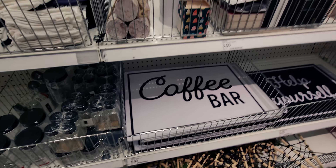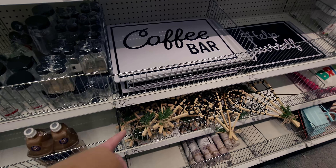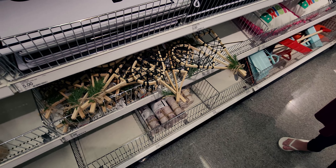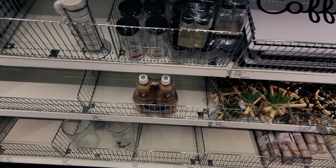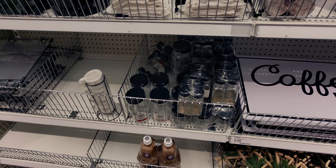There could be things here that are on sale that I haven't checked. I think these are new so they will not be on sale. The birch logs are not showing up on sale yet. I'm going to look over on the other aisle real quick — I want to show you something else that's showing up 50% off.